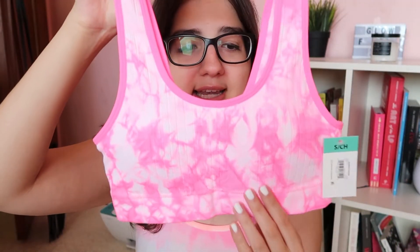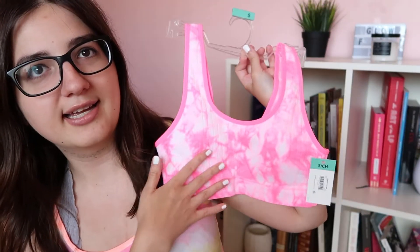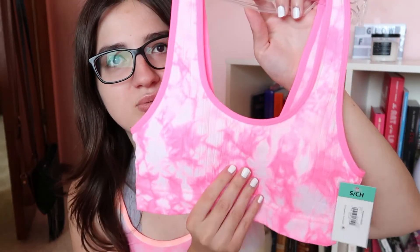Also with the Walmart trend, I saw a bunch of people buying and wearing this as a tank top. It's a really pretty pink tie-dye that looks like a sports bra — it's called a cami. It's so cute and I've seen people wear it with high-waisted biker shorts. This was only like ten dollars, it's really cute, they had other patterns as well, and it feels like really soft, good material.